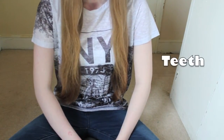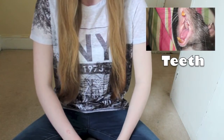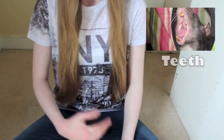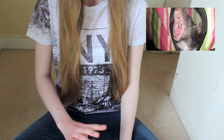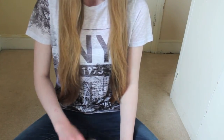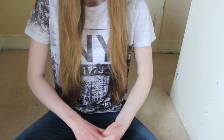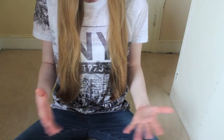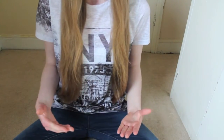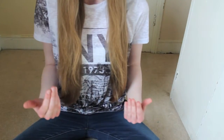Teeth. Rats have 16 teeth — incisors and molars. Incisors are the four long sharp front teeth, two on the top and two on the bottom. They are highly used for gnawing and they are open-rooted, which means they constantly grow throughout the rat's life. This is why it's so important that rats have chews in their cage at all times to wear down their teeth and prevent dental problems.